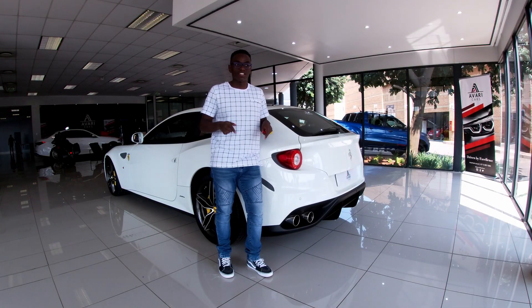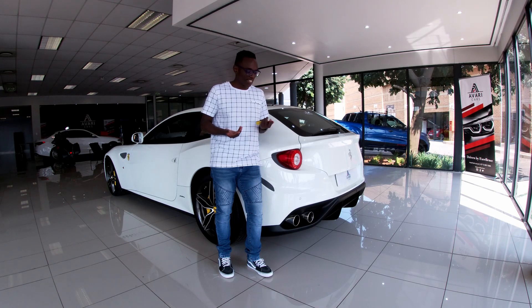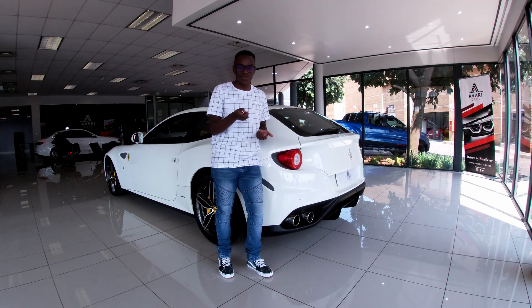Hello viewers of TVEC. This is a Ferrari FF. I'm holding a Ferrari key right now. So let's get into it.